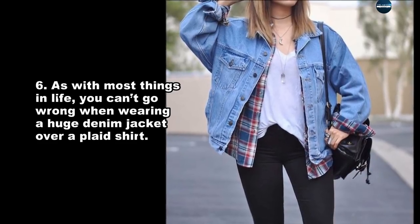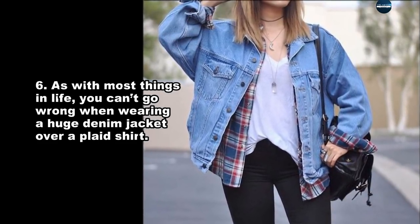As with most things in life, you can't go wrong when wearing a huge denim jacket over a plaid shirt.